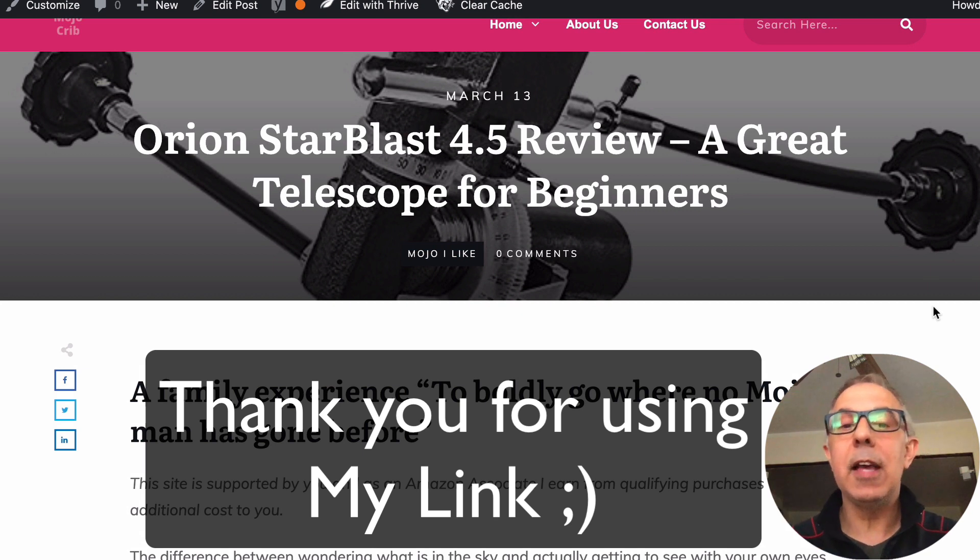Thank you guys. Have a fantastic day. Go check this out — thanks a lot.